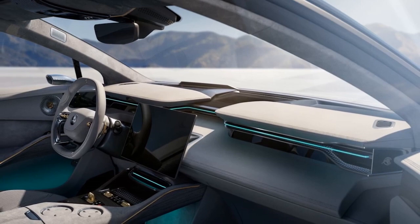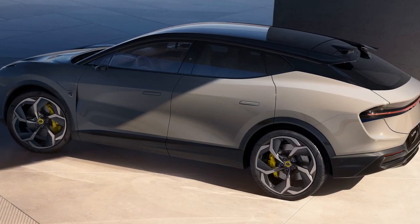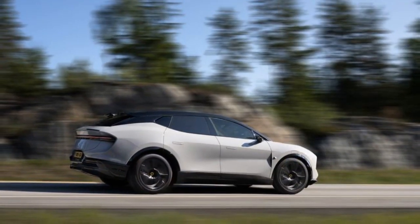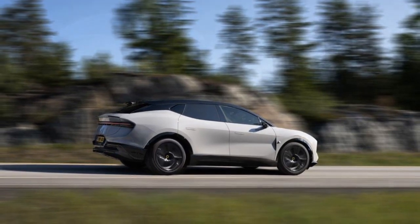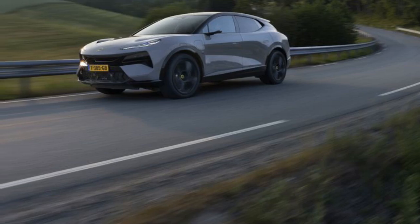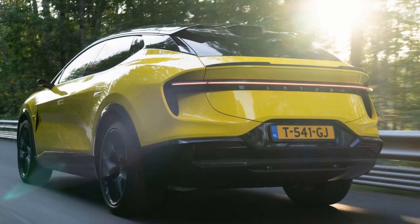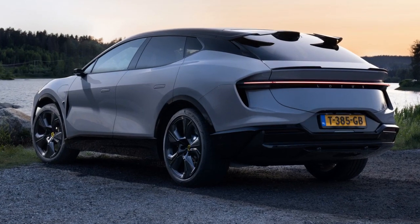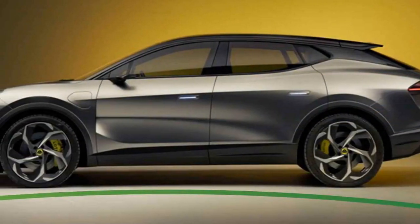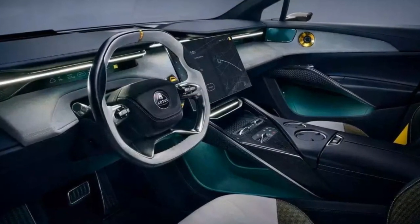Cons of the 2024 Lotus Electra: 1. Limited charging infrastructure — while the Electra offers fast-charging capabilities, the availability of charging stations may still be limited in some regions, potentially causing inconvenience during long journeys. 2. Premium price tag — Lotus vehicles come with a premium price, which may be a barrier for some buyers. 3. Limited cargo space — the compact size means less cargo space compared to larger SUVs. 4. Range anxiety — despite its impressive range, drivers may still experience anxiety on longer trips in areas with sparse charging infrastructure.